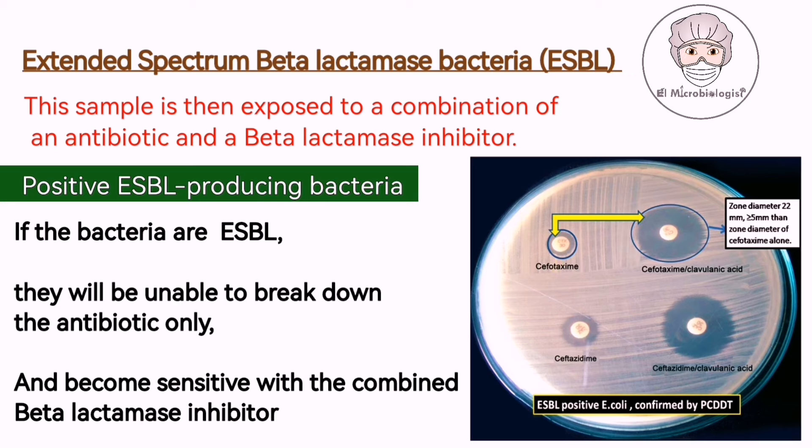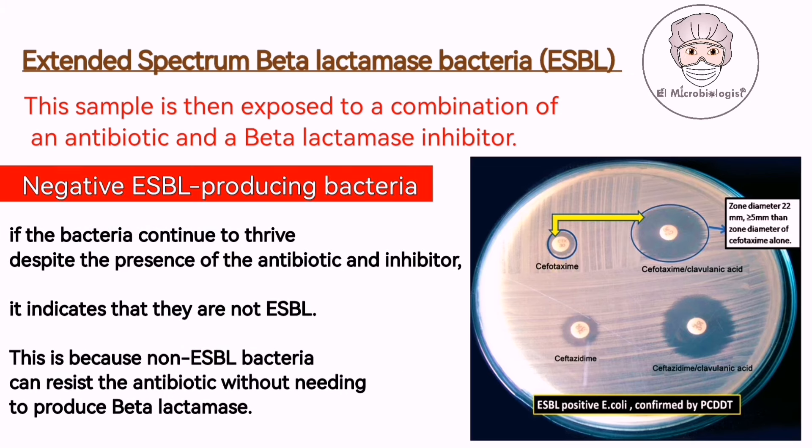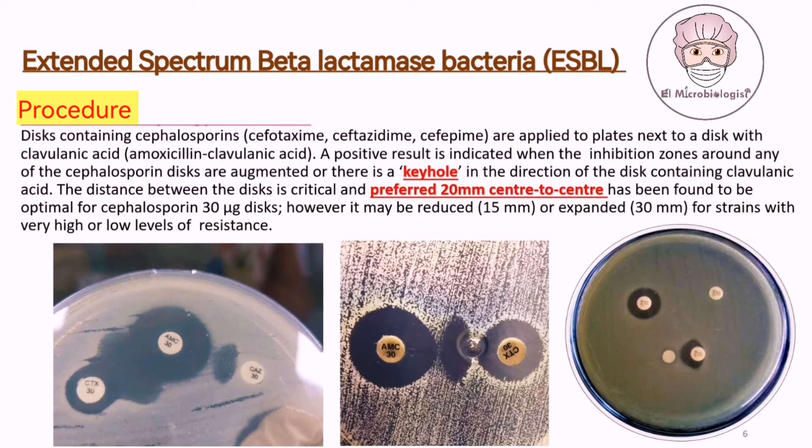However, if the bacteria continue to thrive despite the presence of the antibiotic and inhibitor, it indicates that they are not ESBL. This is because non-ESBL bacteria can resist the antibiotic without needing to produce beta-lactamase. By using beta-lactamase inhibitor drugs, we can trick the bacteria into revealing their identity: if they fall prey to the antibiotic, they are ESBL; if they survive, they are not.